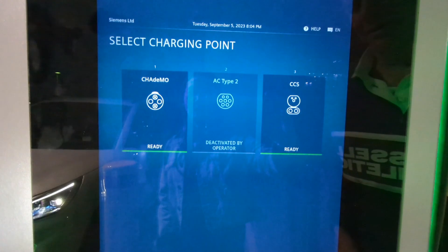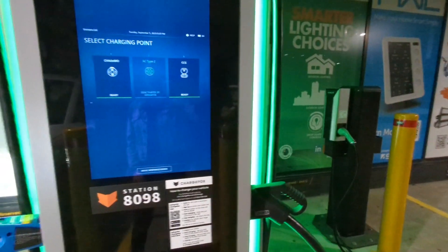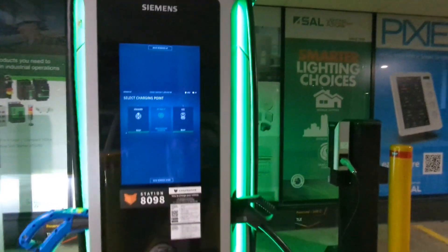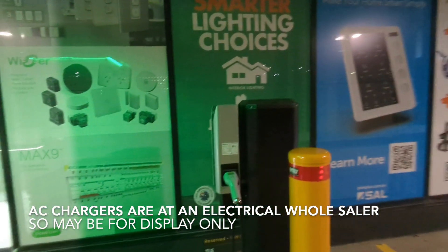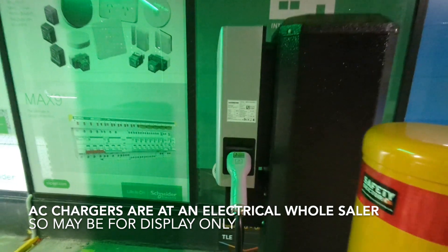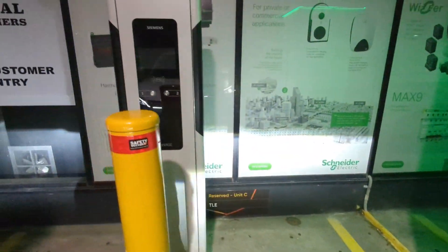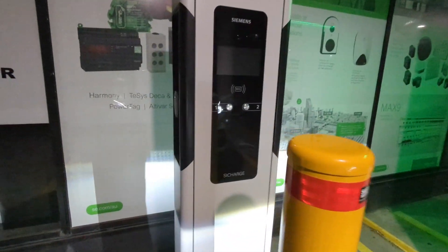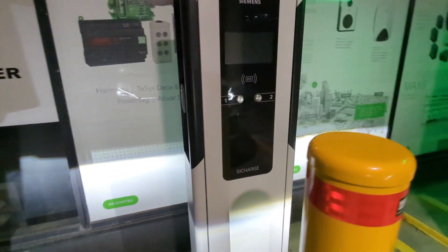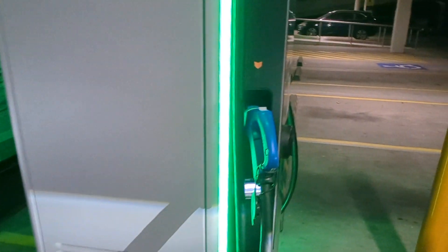I've never ever seen anyone use a CHAdeMO charger — it's only for Nissan Leafs — so I wish they'd get rid of them. The good news is it's also got a normal 22 kilowatt Siemens charger with the cable attached that hasn't been activated yet. On the other side there are another two Siemens chargers with bring-your-own-cable, but there's only one spot, so I don't know how that's going to work. Two cables, one spot — that's not a very good design.